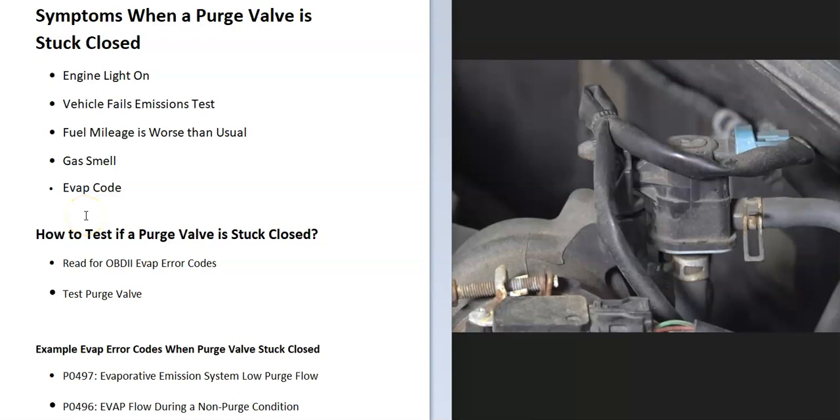There are also different ways to test the purge valve itself to see if it's failed. I made a video on how to go about testing the purge valve — I'll put a link down below if you want to check that out. These are fairly simple to test; they're basically just valves that open and close.